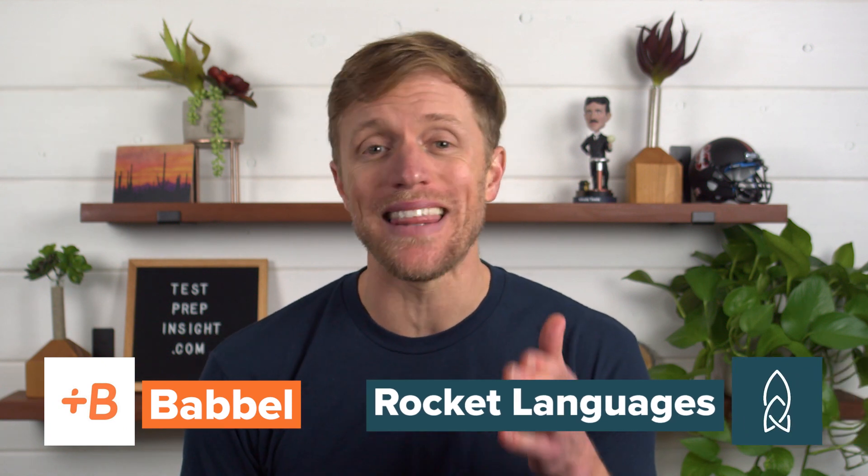Hey, what's up everyone? John here from testprepinsight.com, and today I'm going to be directly comparing Babbel and Rocket Languages. I've tested both programs, and now I'm ready to reveal which one I think is better. So if you're ready, let's get to it!